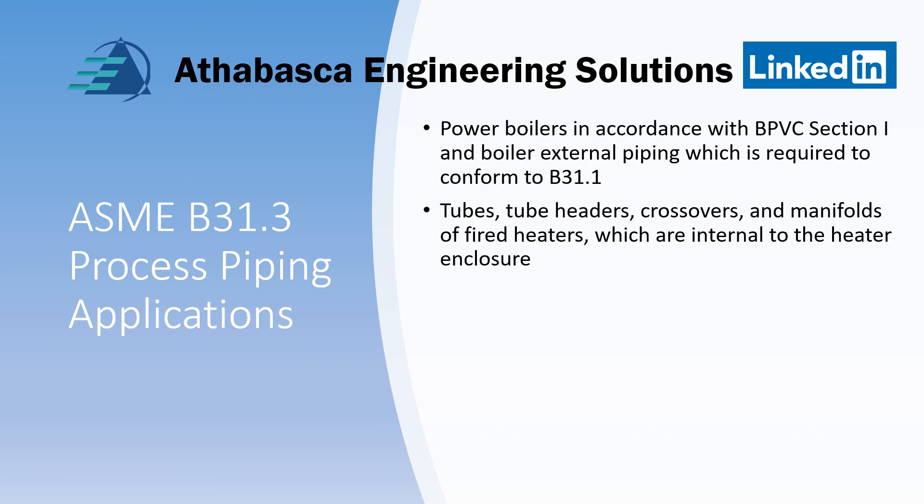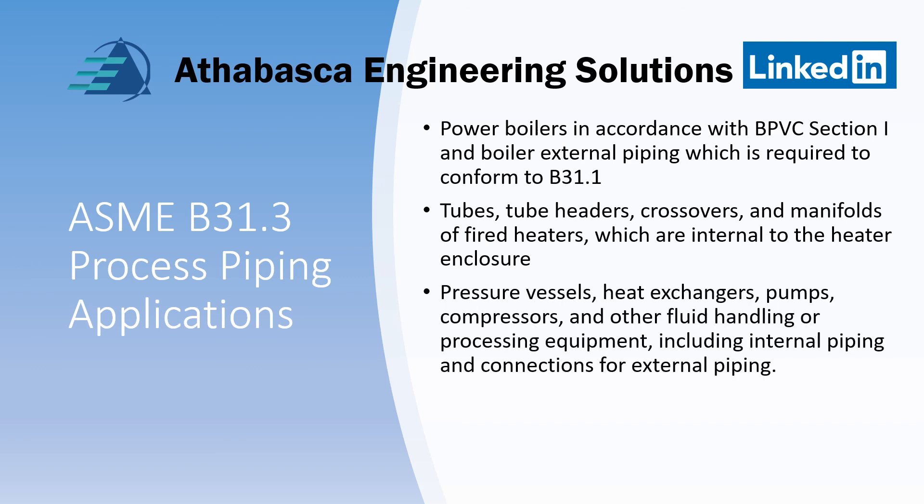Power boilers in accordance with the Boiler Pressure Vessel Code Section 1, and their external piping, fall under B31.1 not B31.3. Also excluded are tubes, tube heaters, crossovers, manifolds, or fired heaters which are internal to the heater enclosure, and pressure vessels — that's basically equipment.